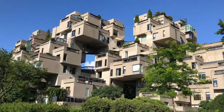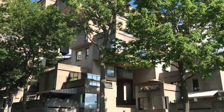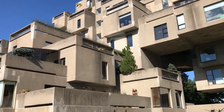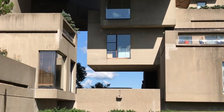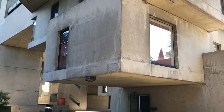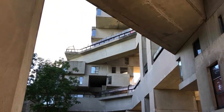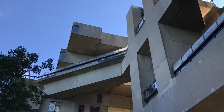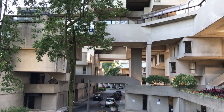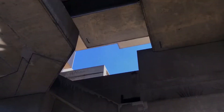Then we have Canada — the Habitat 67, which is an amazing building. It is 12 stories in height, but from the outside you would never imagine that it is 12 stories tall. All the units look like they are stacked on top of one another with alternating walls. So many people come to Canada just to see this amazing building.